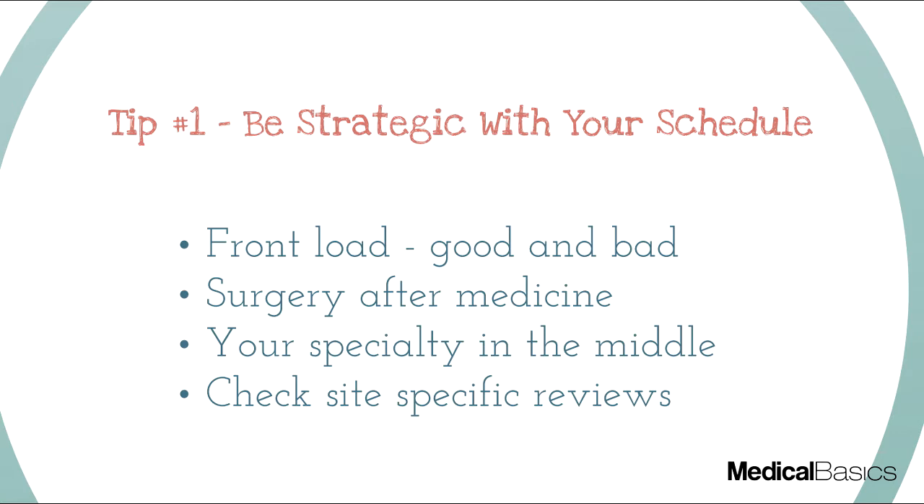If you compare the two students, all things being equal, student A is going to have a much easier time because they had rotations before that were somewhat similar. They already know how to pre-round, present patients, and go on rounds, so surgery feels more comfortable. Someone coming from psychiatry into surgery is going to find it very different. The lesson is to plan your rotation order so that prior rotations prepare you for the bigger ones, and don't just front-load the hardest rotations first.